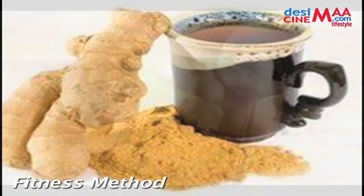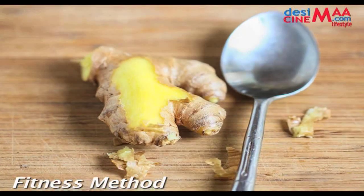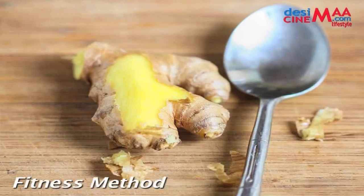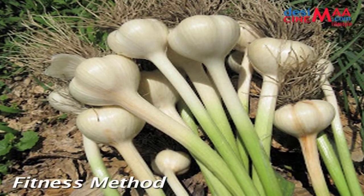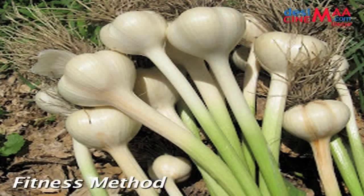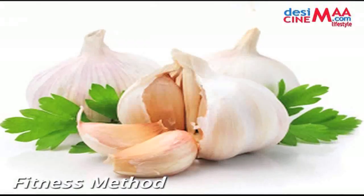To give your digestion a helping hand, try sipping on ginger tea or adding some freshly grated ginger to a fruit or vegetable juice. Garlic has long been known for its heart benefits; however, the pungent food is also good at detoxifying the body.